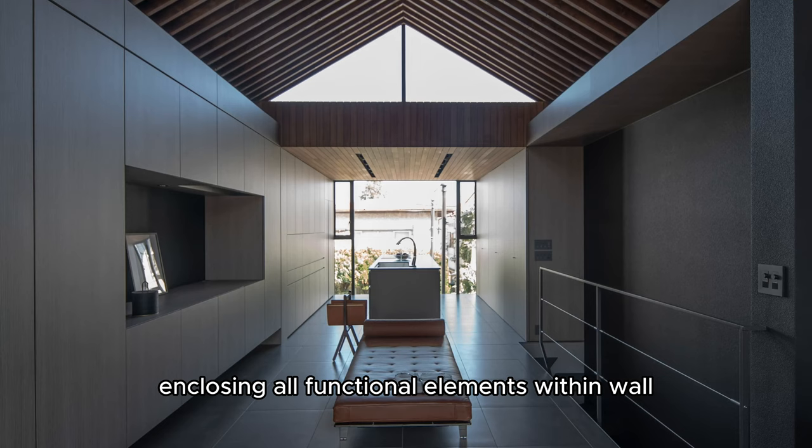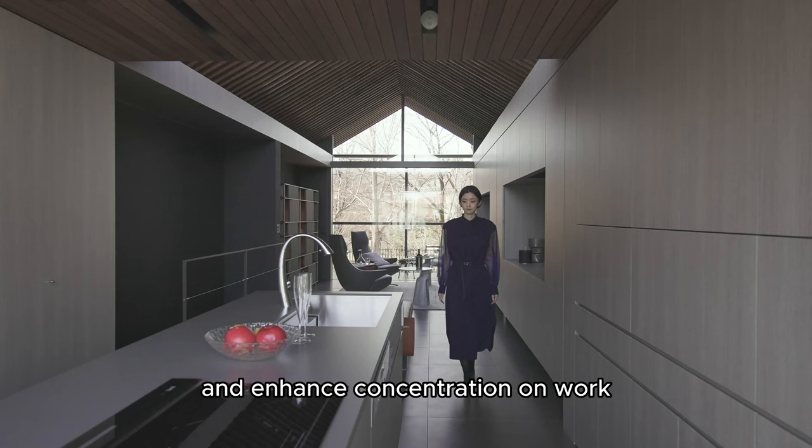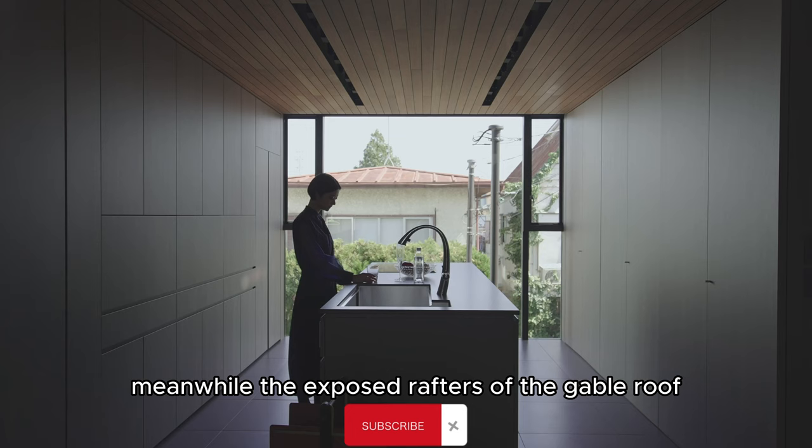Enclosing all functional elements within wall storage units allowed us to eliminate the visual noise of excess objects and enhance concentration on work.